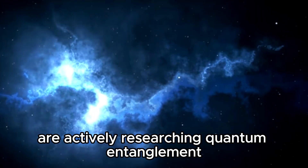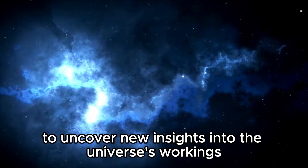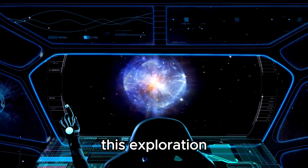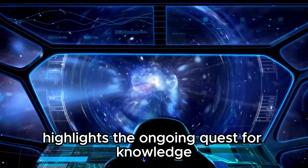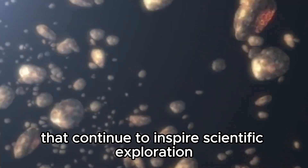Scientists at CERN are actively researching quantum entanglement to uncover new insights into the universe's workings. This exploration highlights the ongoing quest for knowledge and the mysteries that continue to inspire scientific exploration at CERN and beyond.